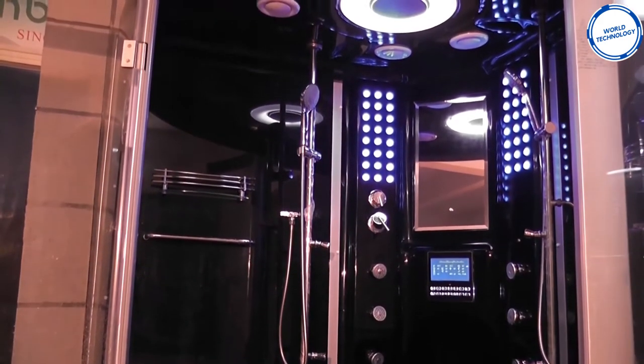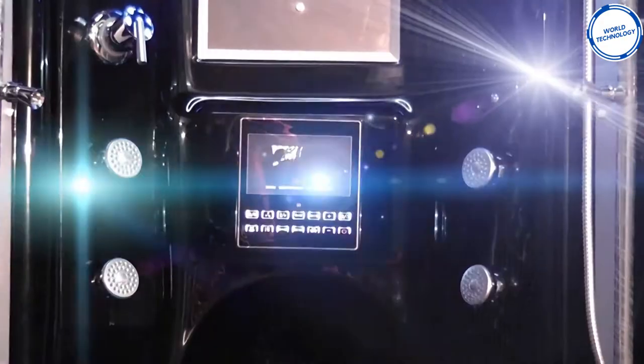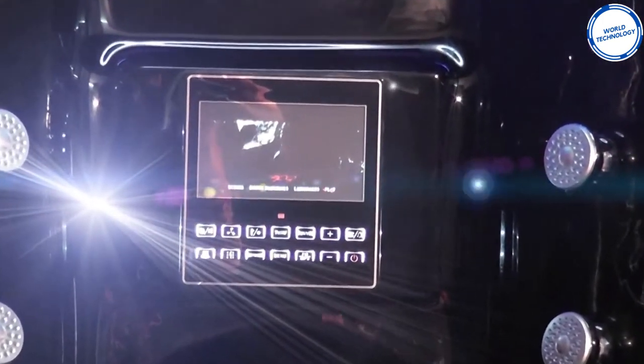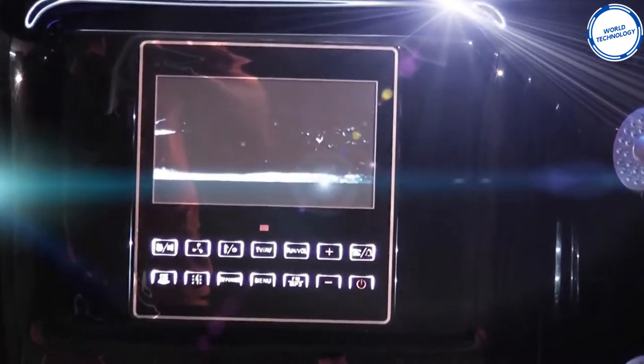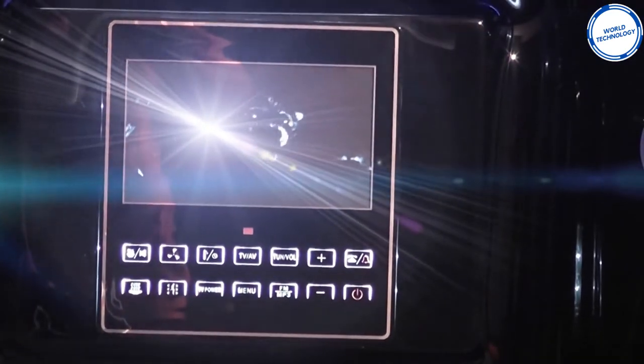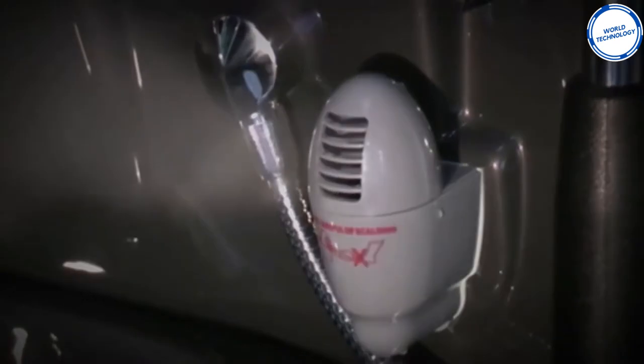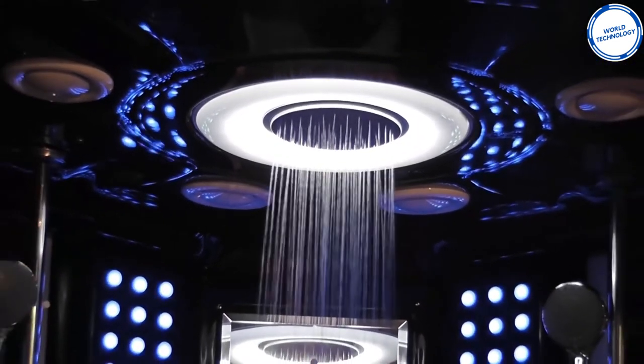The shower comes with a rainfall head and two handheld heads. It also comes with an 8.4 inch LCD TV and LED lights to set the mood. You can listen to FM radio or connect any device to listen to your music. The steam feature consumes about two gallons of water if used for 20 minutes. The Valencia lets you relax for as long as you like with a starting cost of around $5,000.